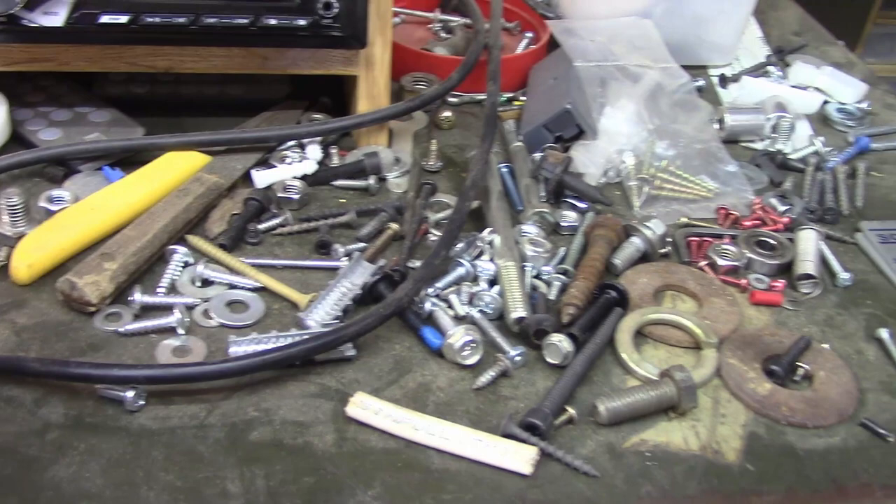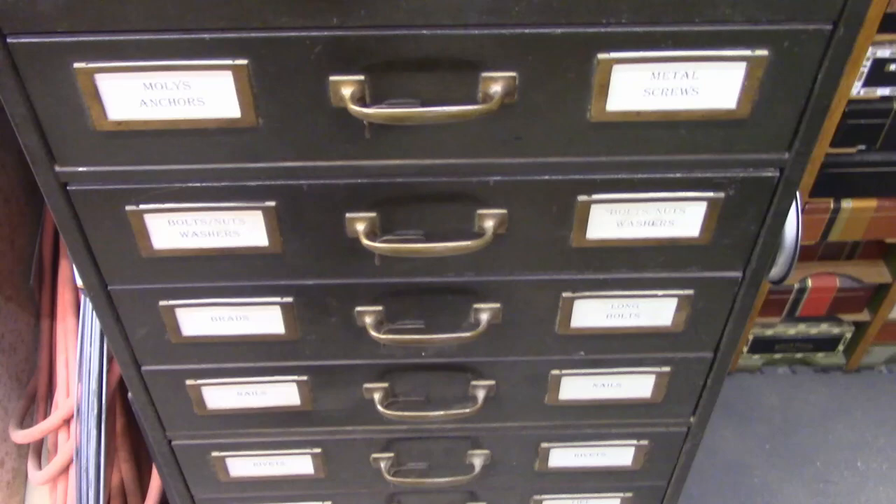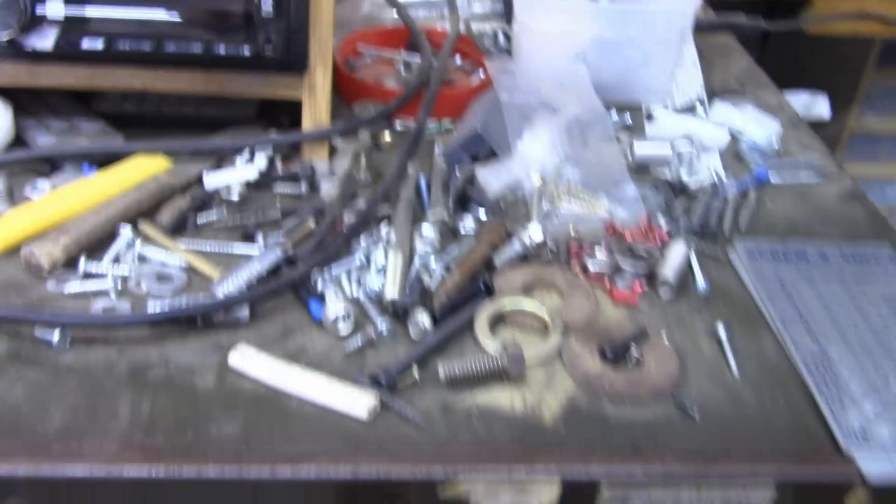It's on top of this cabinet which holds a whole lot of hardware items — screws and bolts and nails and that type of thing. Up here on the top I put these drawers, and so periodically I'll come up here and take all this junk on top and just drop it into these bins.